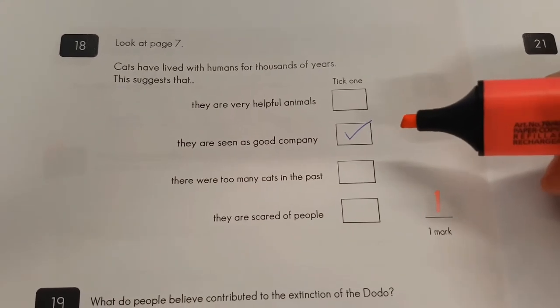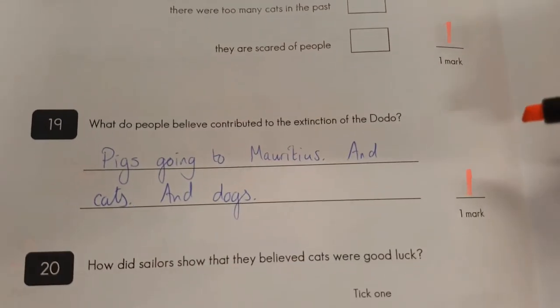Question eighteen: they were seen as good company for one mark. Haven't met my cat, obviously — might change my opinion.